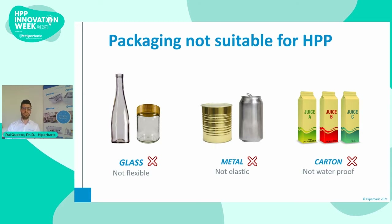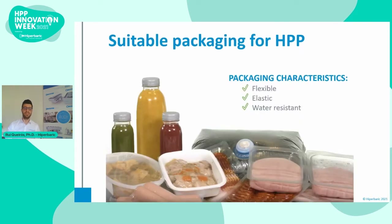The third condition is that the packaging must be waterproof, because the pressure is transmitted using water. Therefore, carton packaging is also not suitable. Most HPP packaging is based on plastic polymers, as these materials are flexible — so they can withstand pressure without breaking — elastic, so they recover their shape upon the release of pressure, and waterproof, to prevent water from contacting the food product. So, plastics are the most suitable material for HPP.